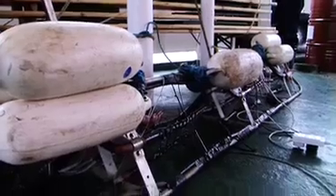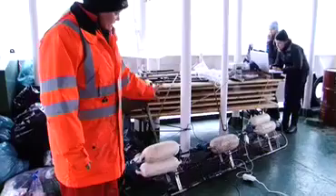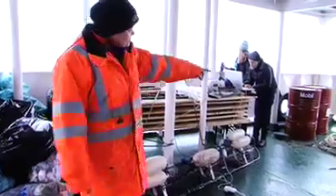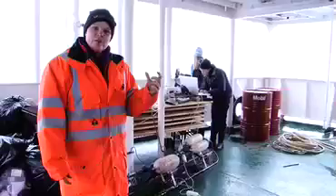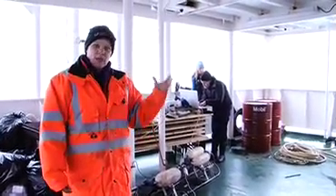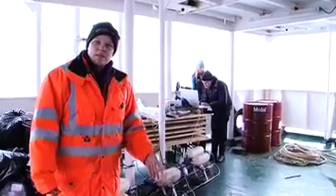What we'll be doing later on this evening is we're going to be deploying this sound source over the rear of the boat, over the stern of the boat. This sends sound pulses down into the water column, and this piece of kit over here is a hydrophone streamer which has little hydrophones in it that are the equivalent of microphones, and they'll be used to listen for the return pings that bounce back off the seabed and off sediments beneath the seabed.